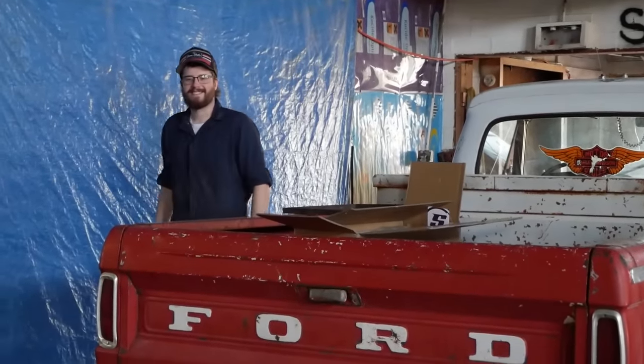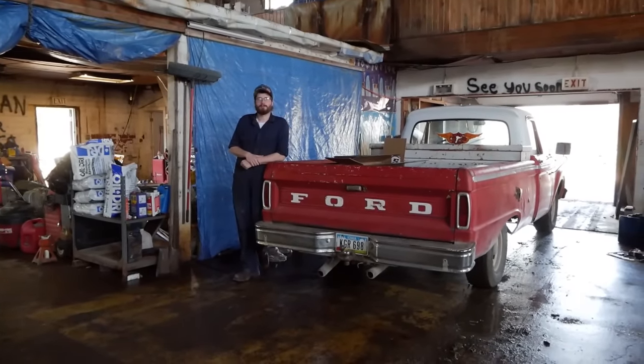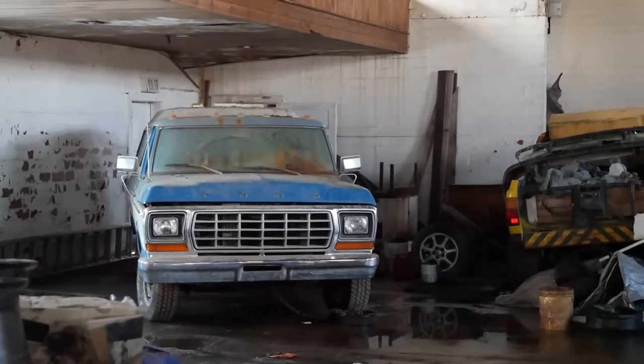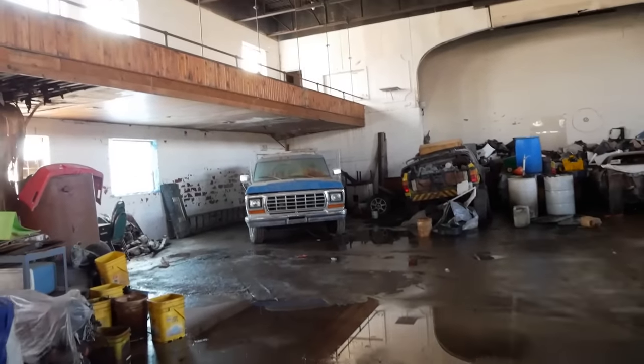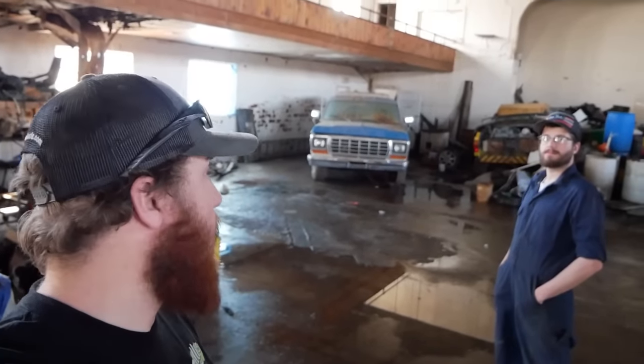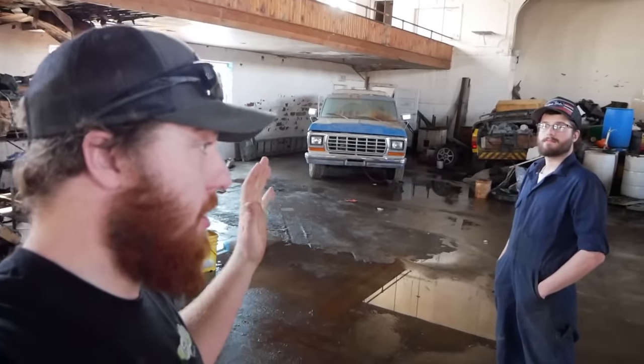Hey Angus, how's it going? What are we doing today? There's a 79 F100 that's been sitting inside of this abandoned gymnasium for a number of years, and our goal today is to see if we can get that thing to run and yard drive hopefully by the end of the day. We don't know a damn thing about it besides the fact that it's been there for a long time and it potentially has something wrong with the starter. So without further ado, let's dig into this and see if we can get it running.